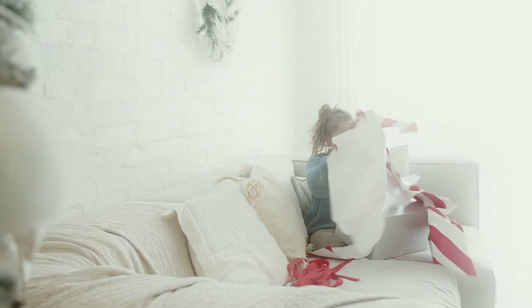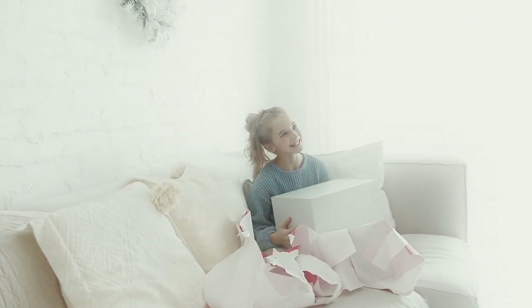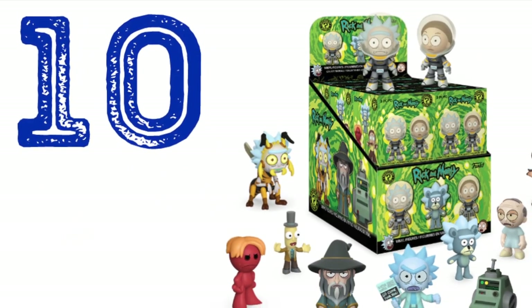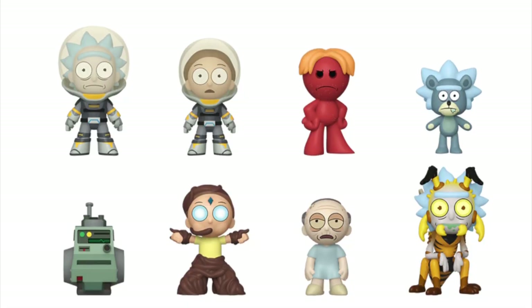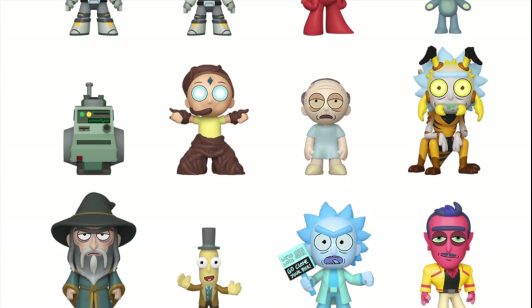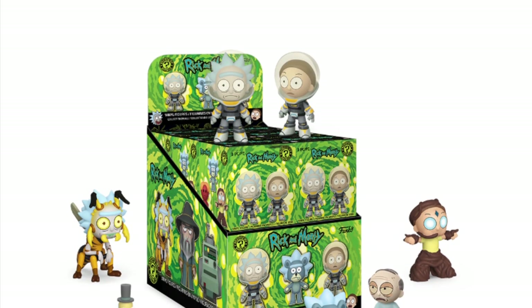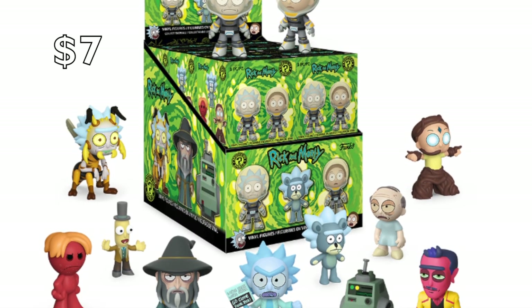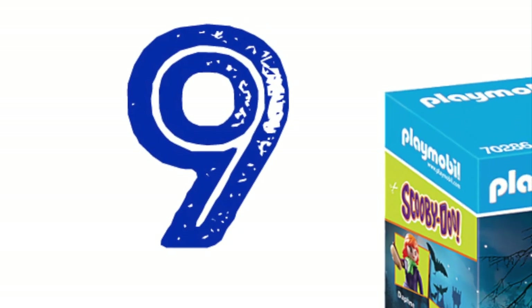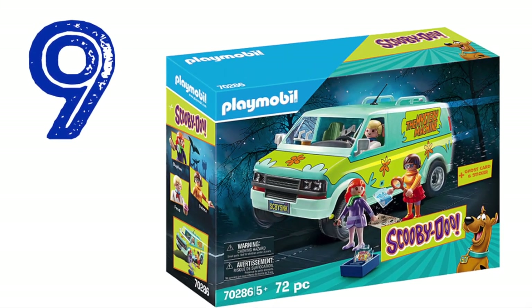Whether you're looking for the perfect gift for a special friend or treating yourself to something special, this list should give you some fabulous ideas. Number 10: Rick and Morty Mystery Minis by Funko. Funko is one of my favorite companies when it comes to collectible toys. There are 12 figures to collect in this set, featuring popular cartoon characters from the Rick and Morty series, available in blind packages for $7 each.